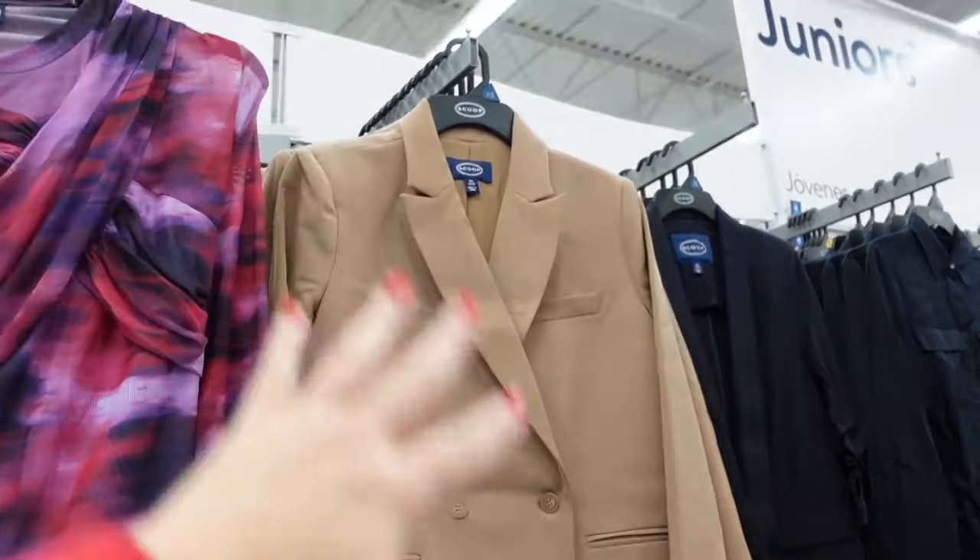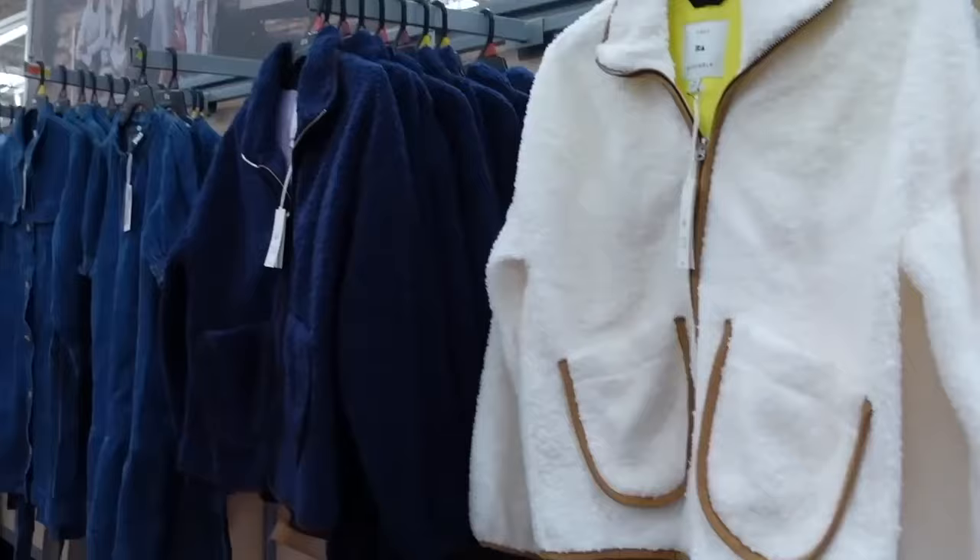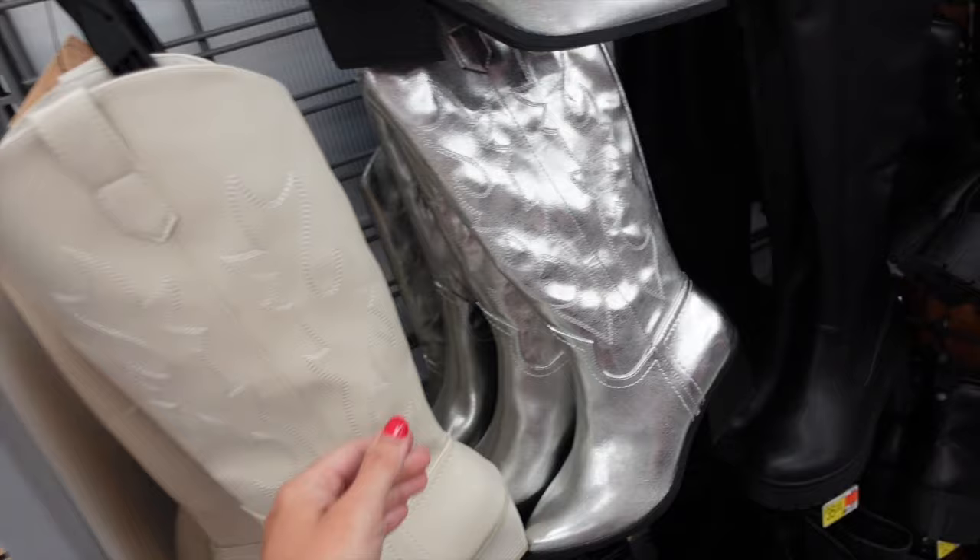Hey guys, welcome back to my channel! Today I'm rounding up my top picks for August from my Walmart shop. If you like these kinds of videos, make sure you give it a thumbs up, subscribe if you're new, and let's go shopping.